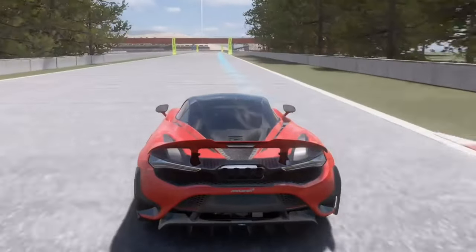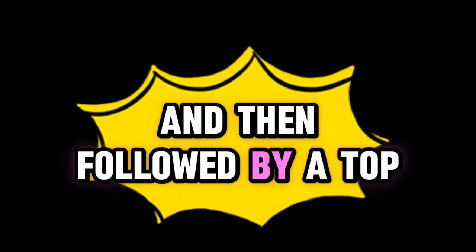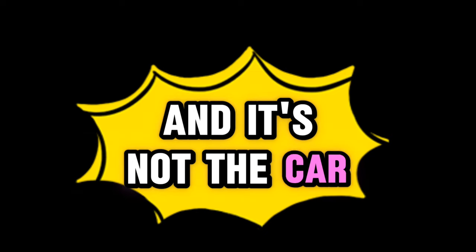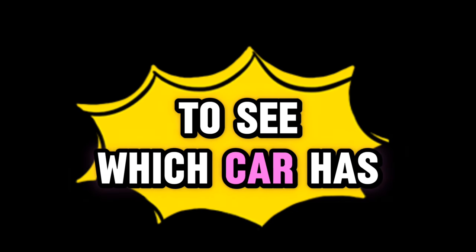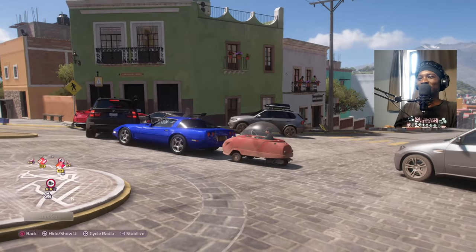I'm gonna start by taking them to the track, then followed by a quarter mile drag race, then followed by a top speed run to see which one is faster. It's not the car you're thinking — which is gonna be faster in the top speed run. That's a spoiler alert, so watch till the end.